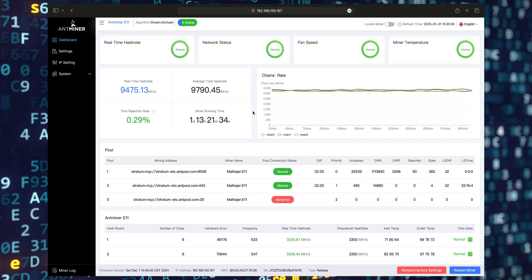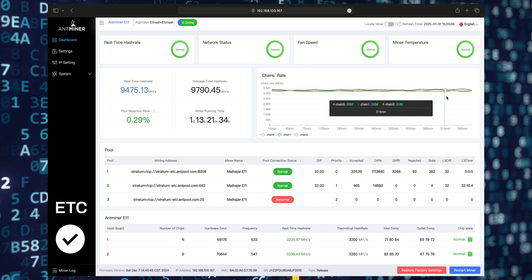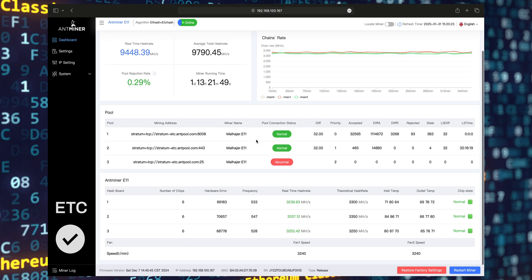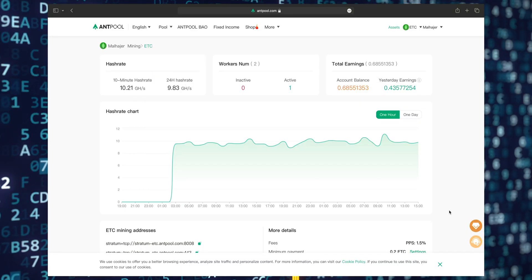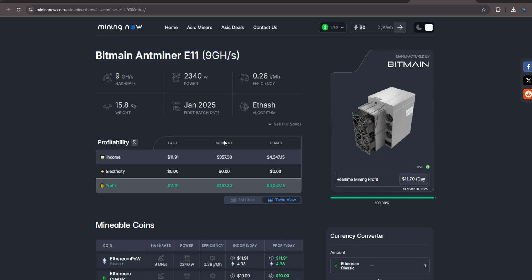Antminer E11 comes with 9 gigahash per second, and it's stable and fast. It takes around three minutes to load the DAG of Ethereum Classic and other coins. We tested the miner on Antpool and we can see how it's reliable and can generate up to $13 per day.